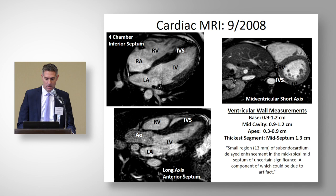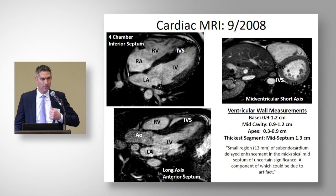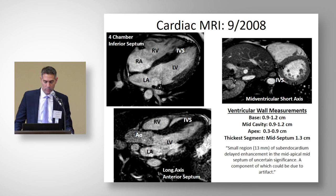This was 2008, and cardiac MRI was still somewhat in its infancy in this setting. Thankfully, we had good access and expertise at the University of Washington and obtained a cardiac MRI. It provided more accurate information about thickness, revealing that some of our initial echo measurements were perhaps falsely elevated. The maximum wall thickness from cardiac MRI was 1.3 centimeters in the mid-septum. There was also a small region — 13 millimeters — of subendocardial delayed enhancement in the mid-apical, mid-septum of uncertain significance.